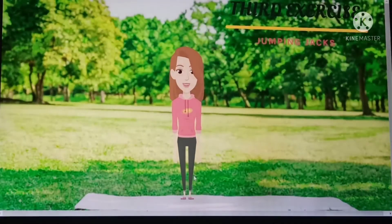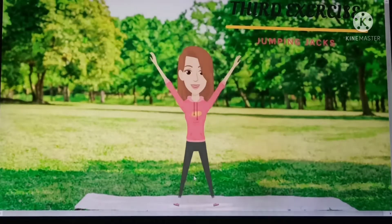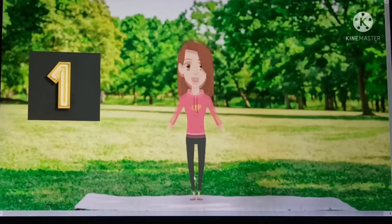Next exercise is jumping jacks. Do this 50 times in two sets — one set in the morning before your breakfast and then in the evening before snacks.